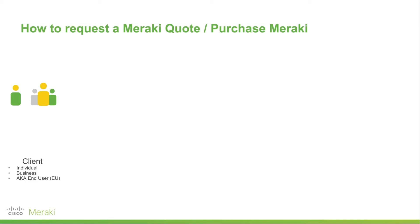So you're ready to get a quote on some Meraki products. How do you actually do that? Now as an individual or business, typically called a client in the world of Cisco, what you will first and foremost do is find a Cisco Meraki partner.